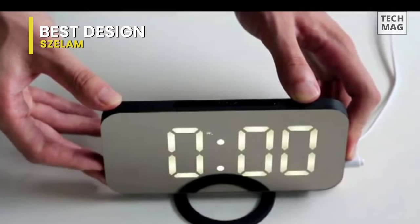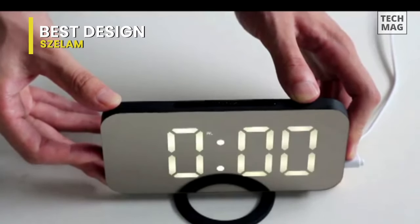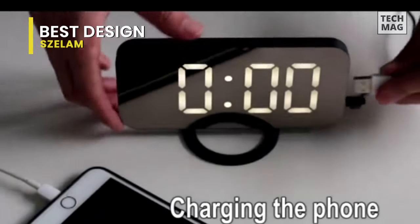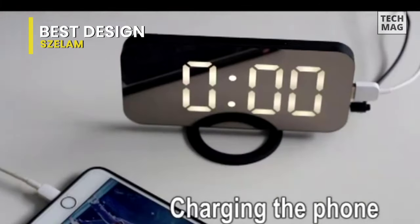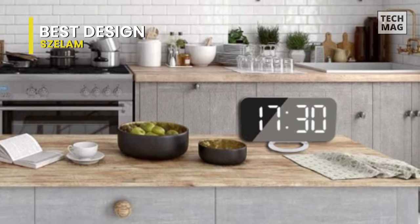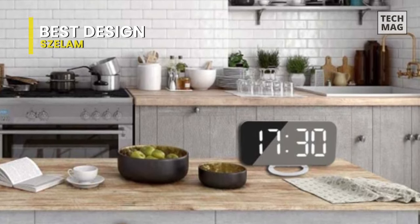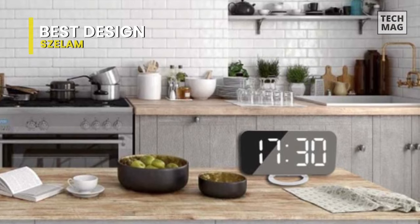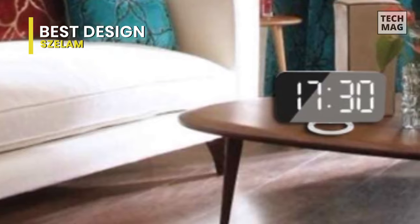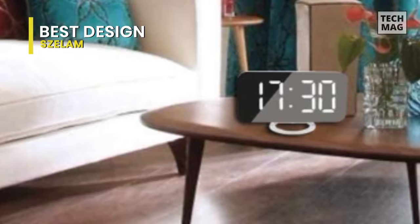The large LED screen clearly shows the time and allows you to quickly read it from a distance. The 12 and 24 hour format lets you set two different alarms. When it is a 12-hour system, it will not display a.m. before noon, but will display p.m. after 1 p.m. The snooze time is adjustable from 5 to 60 minutes to meet the needs of different groups of people — perfect for heavy sleepers. Powering up again after a power failure will keep the time and other settings unchanged; no need to reset.